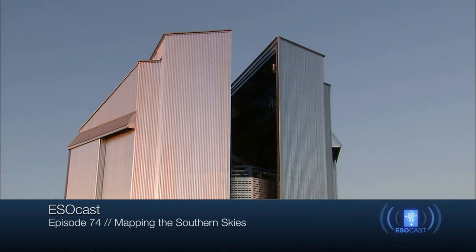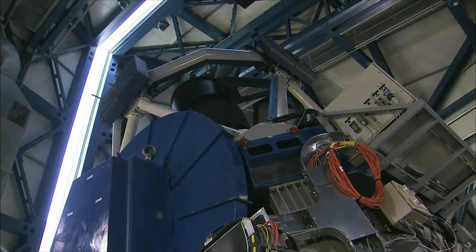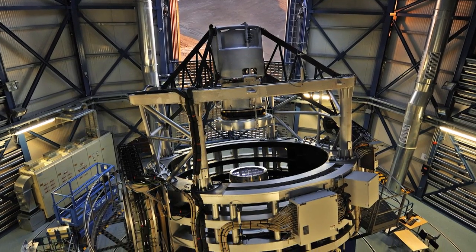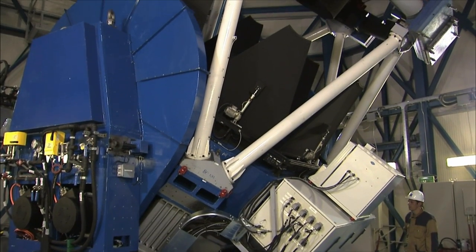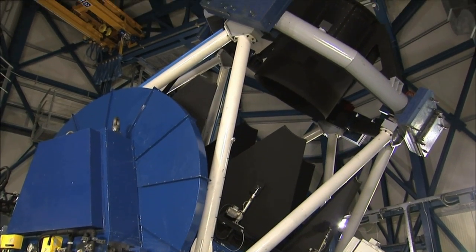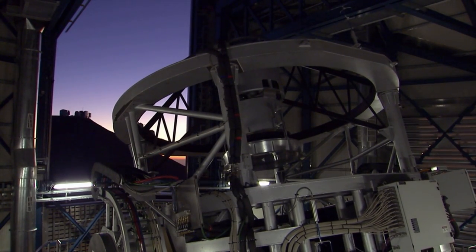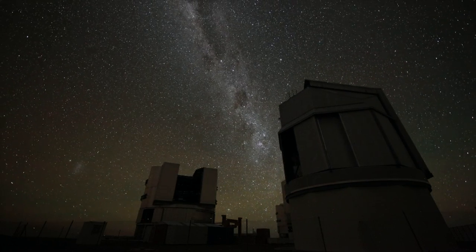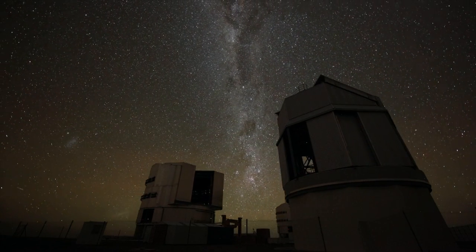Vista and the VST — two powerful survey telescopes. Vista, the Visible and Infrared Survey Telescope for Astronomy, and the VST, the VLT Survey Telescope. Both telescopes are located at ESO's Paranal Observatory in Chile, and they are arguably the most powerful, dedicated imaging survey telescopes in the world.